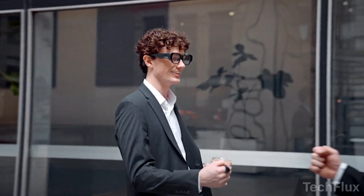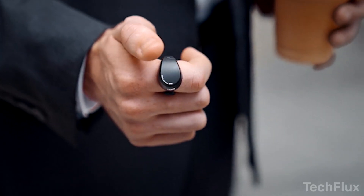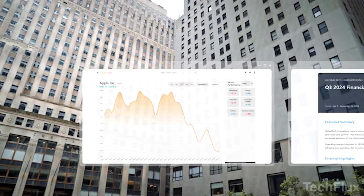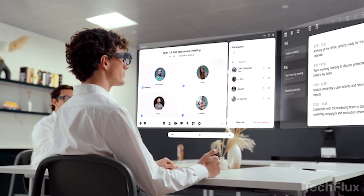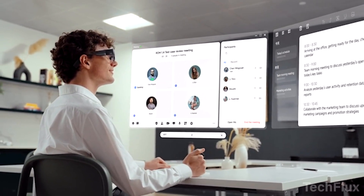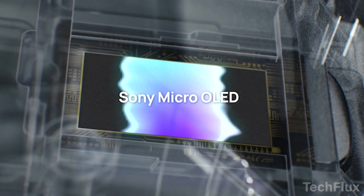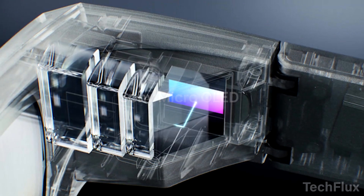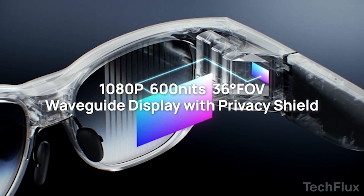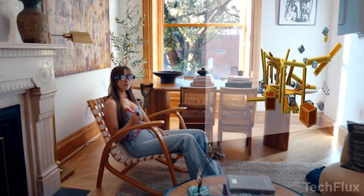Unlike most smart glasses that keep you locked into their own ecosystem, Inmo opens the door to both the Inmo App Store and Google Play Store, giving you the freedom to run productivity tools, entertainment apps, and even games without compromise. It also packs a 16-megapixel wide-angle camera with full manual control for orientation, exposure, and video quality, working seamlessly with over 90% of Android apps.